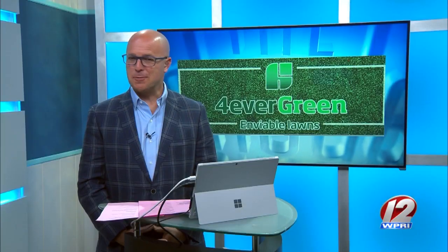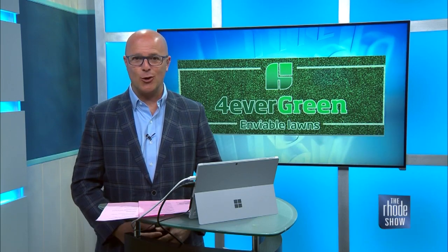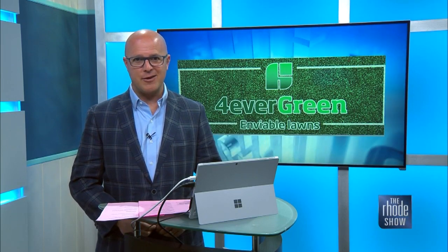We're going to keep things rolling right now. We'll toss things over to Will. Spring is here, which means it is time to get outside and beautify your lawns. Here to help us make our yard look pristine, Mike Mansa, our operations manager for 4 Evergreen Turf Management.